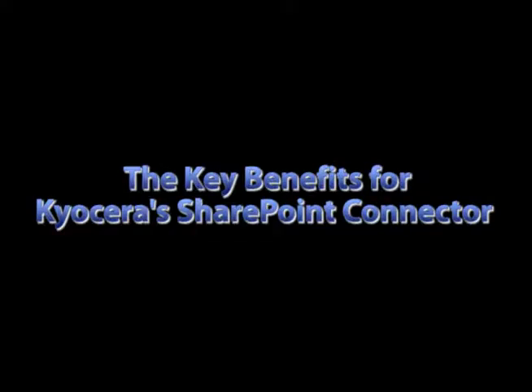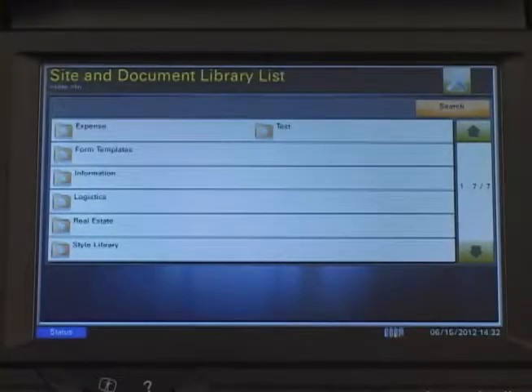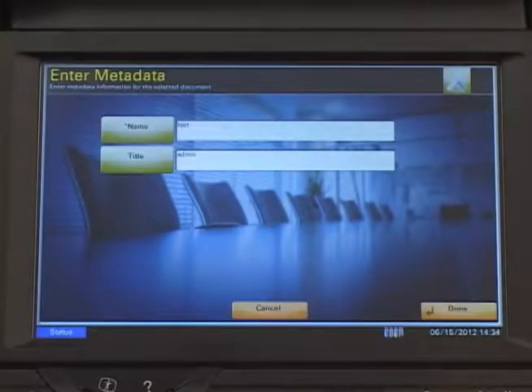The key benefits of Kyocera's SharePoint Connector are: it provides convenient, on-demand access, browsing, printing, and scanning of SharePoint document libraries directly from the control panel. Customized metadata fields allow users to provide accurate and searchable details for every document that is scanned.